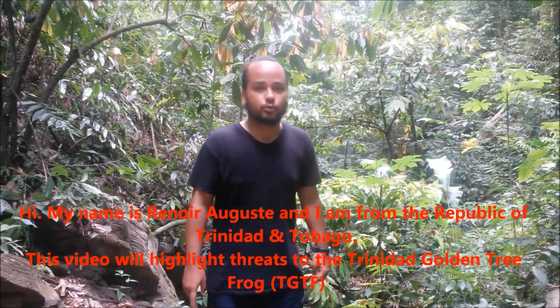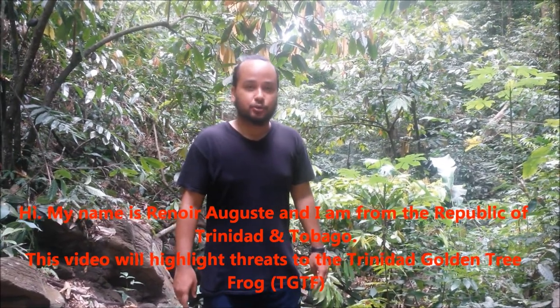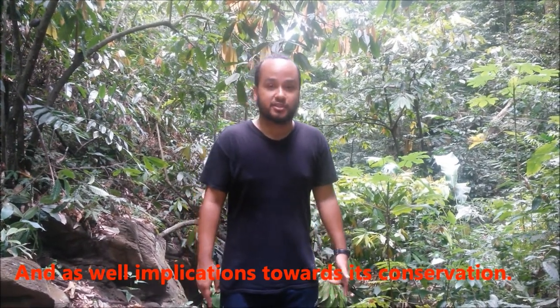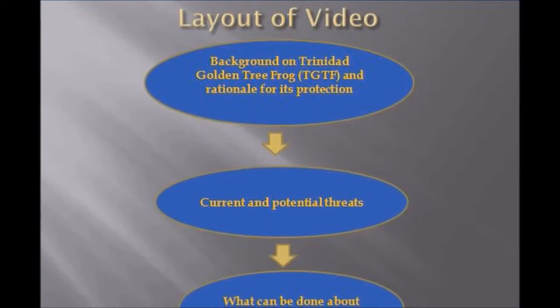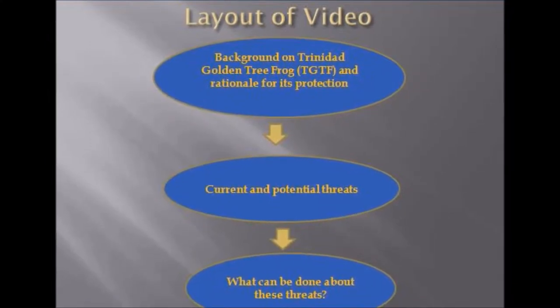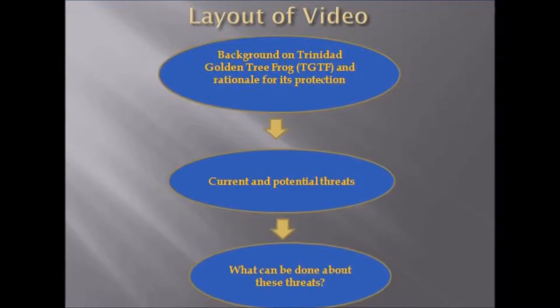Hi, my name is Renoir Ogis and I'm from the Republic of Trinidad and Tobago. This video will highlight the threats to the Trinidad golden tree frog as well as implications towards its conservation. The layout of this video will include background on the Trinidad golden tree frog and rationale for its protection, current and potential threats, and what can be done about these threats.